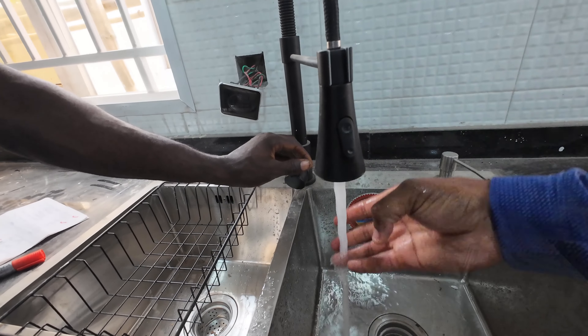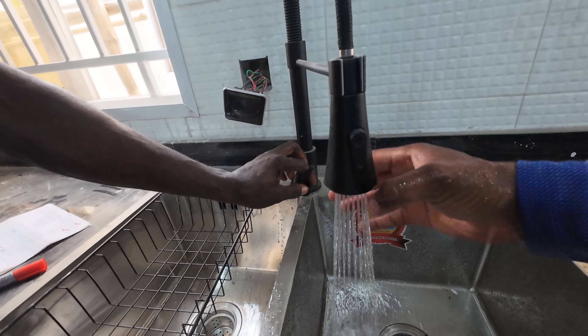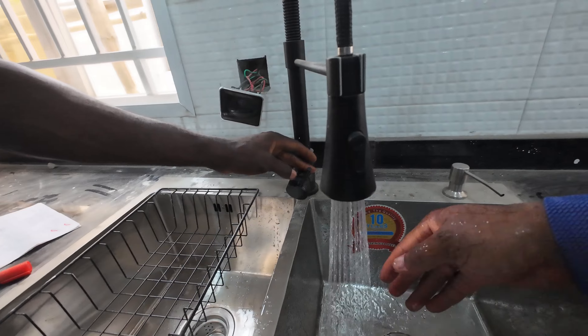You can see the pressure as well — compared to when the pressure pump wasn't working, the difference is noticeable.